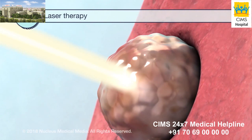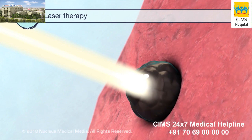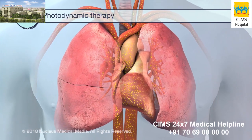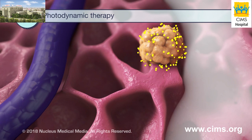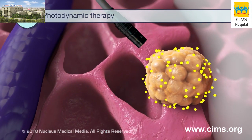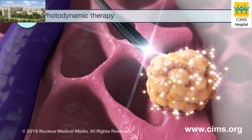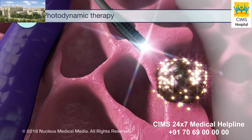In laser therapy, an intense beam of light burns cancer tissue. Photodynamic therapy uses a light-activated drug. Once the drug enters the body, it collects in cancer cells. Then, fiber-optic tubes are put into the body near the tumor. Laser light is sent through the tubes to activate the drug, and the activated drug then kills cancer cells.